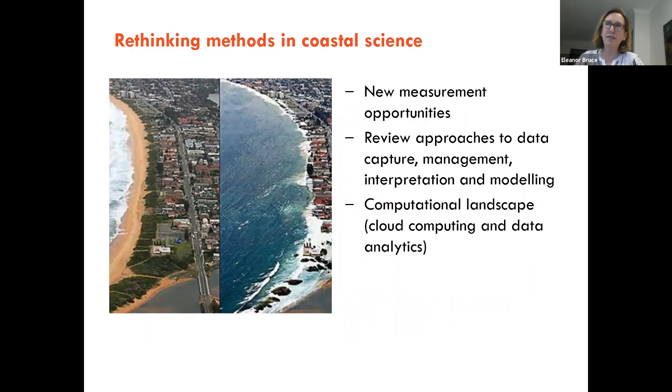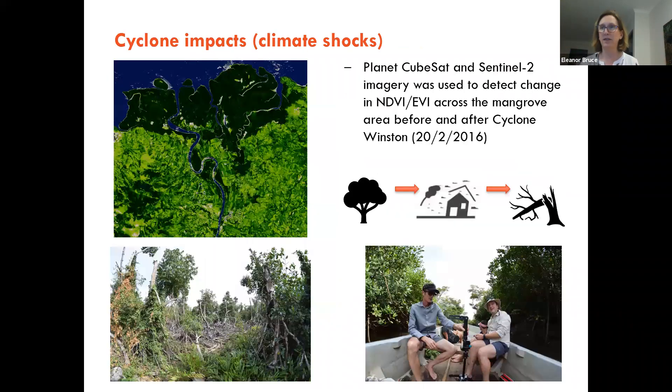This is where the power of CubeSats comes into the story — they allow us to rethink methods in coastal science, as we've seen from research using Planet CubeSat images. It's encouraging us to review approaches to data capture, managing data, interpreting and modelling it. That's where we need really sophisticated computational algorithms, cloud computing, and systems to deal with this prolific increase in data sets.